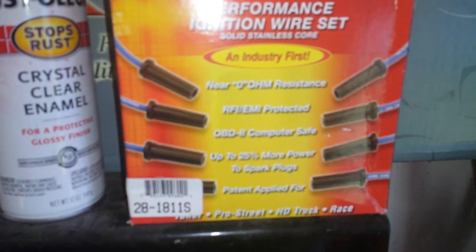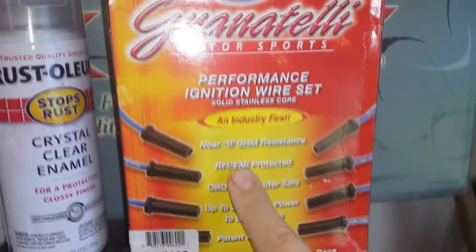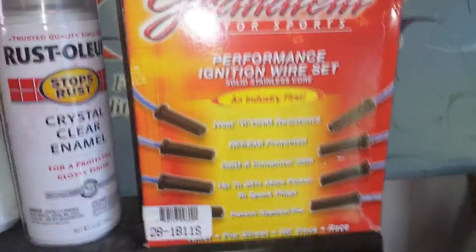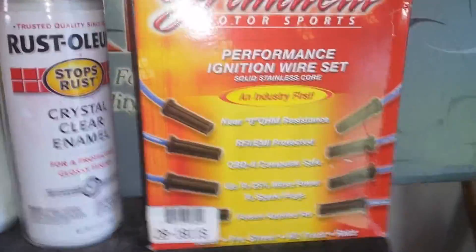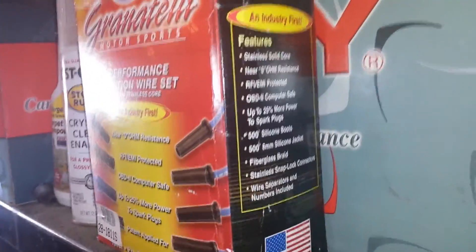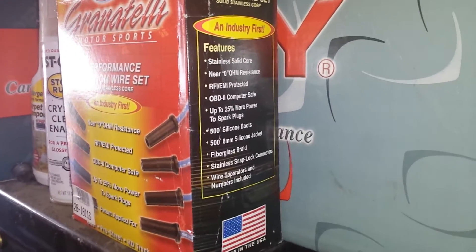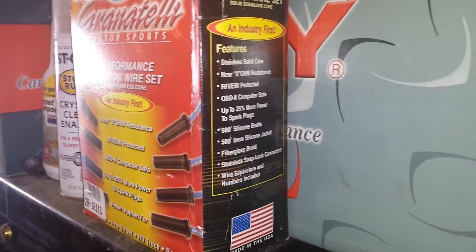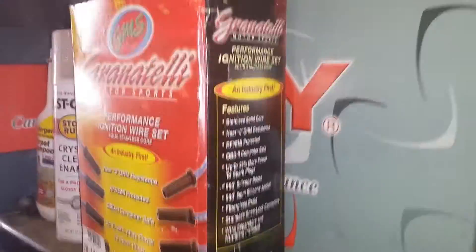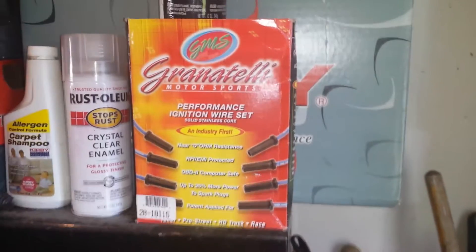The model number for the GXP would be 28181S — zero-ohm resistance, RFI/EMI protected. They claim more power to the spark plug, stainless steel core, 500-degree silicone boots, fiberglass braided, and stainless steel connectors. They're made in the USA by Granatelli Motorsports. They are expensive wires, but they claim to be some of the best out there.